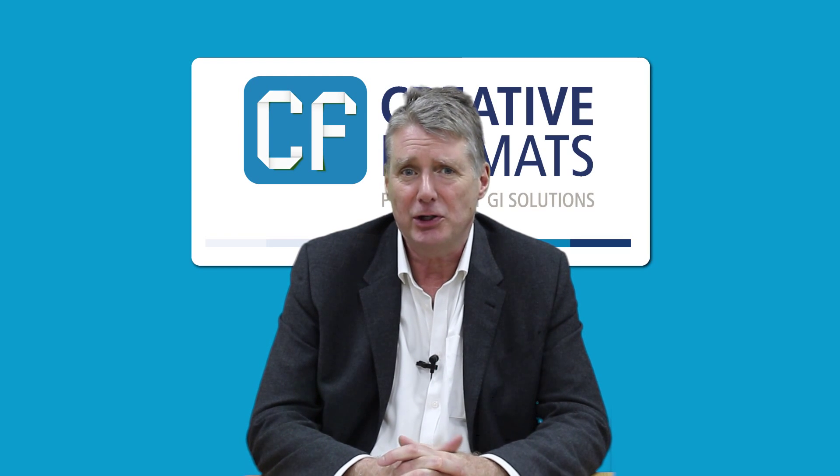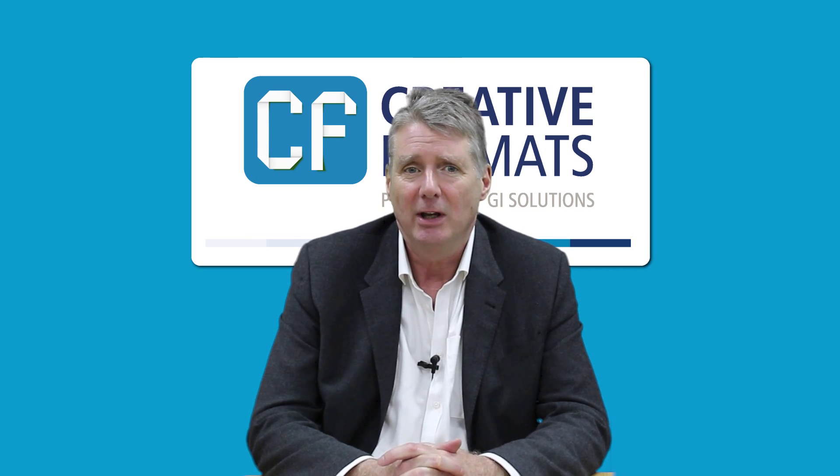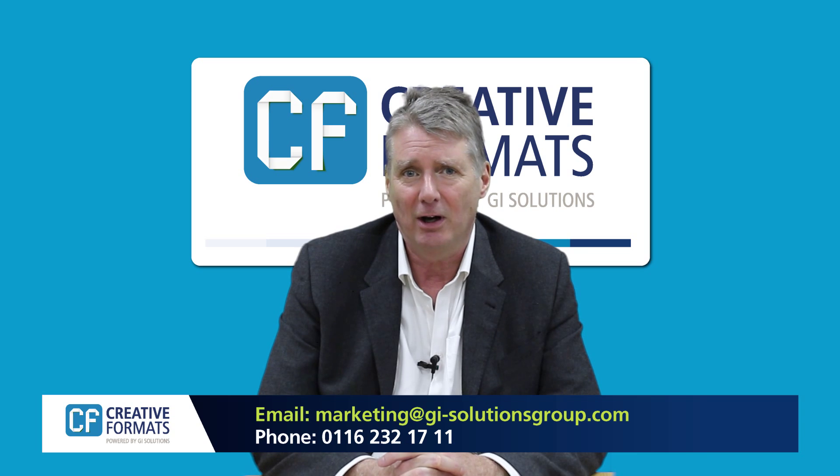For more information on how digital one-piece mailers can drive sales and increase your response rates, email marketing at GISolutionsGroup.com or call 0116 232 1711.